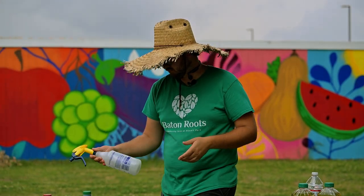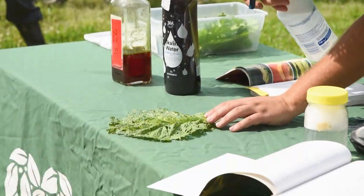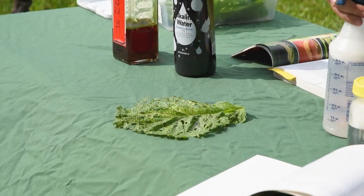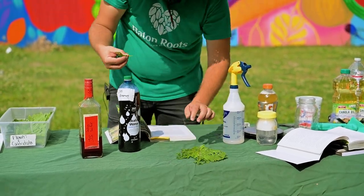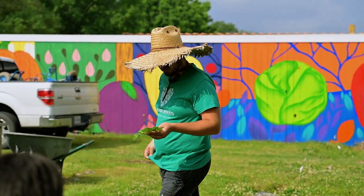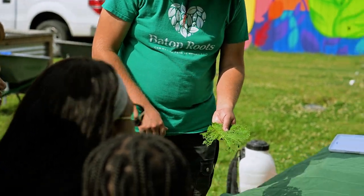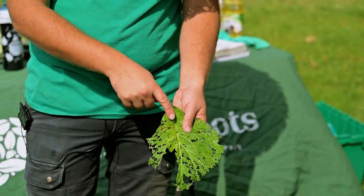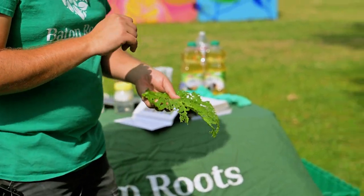Right when I spray it I can see them - they start to squirm immediately and kind of freak out. That one might already be dead. This is a major pest that we have - the yellow margin leaf beetle. This is the larva and this is the adult.